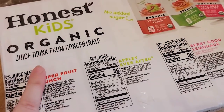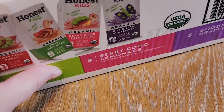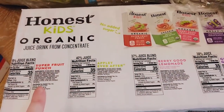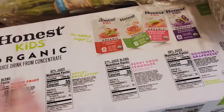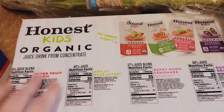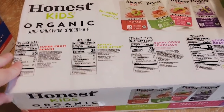We got Honest Kids Organic Juice Boxes — there's 16 Super Fruit Punch, 8 Apple Ever After, 8 Berry Good Lemonade, and 8 Goodness Greatness. I'm hoping my six-year-old will like them. They're a little more watered down than regular juice boxes, which is actually better. Hopefully he likes them for summer school snacks, and then for back to school if he does. My one-year-old will like these too.